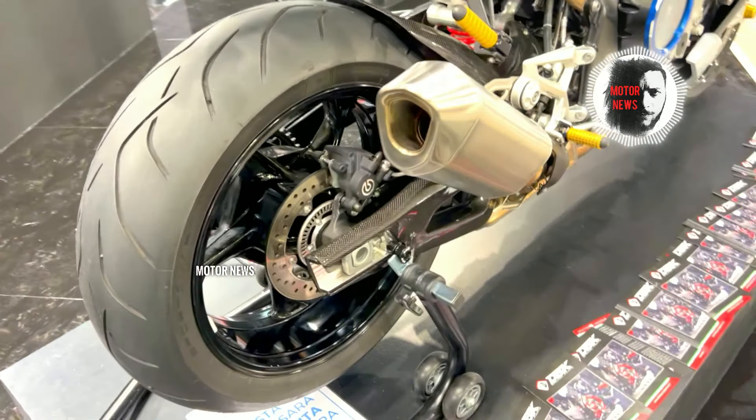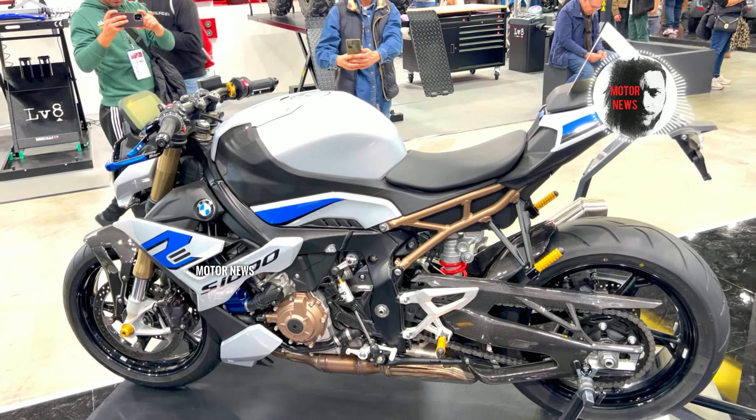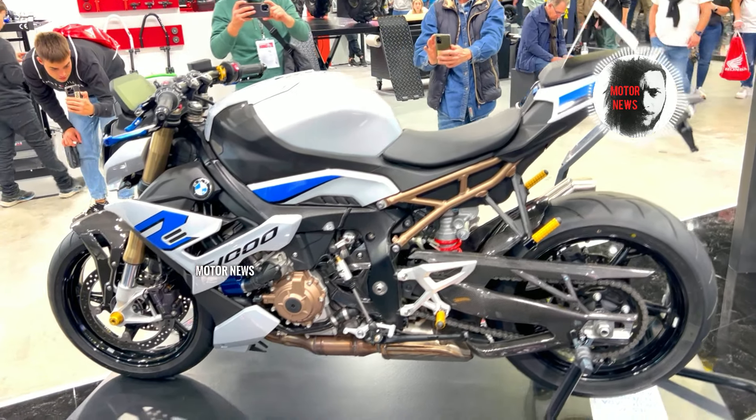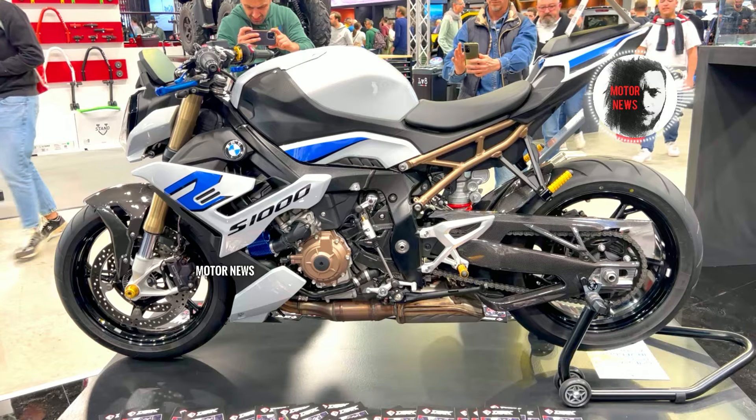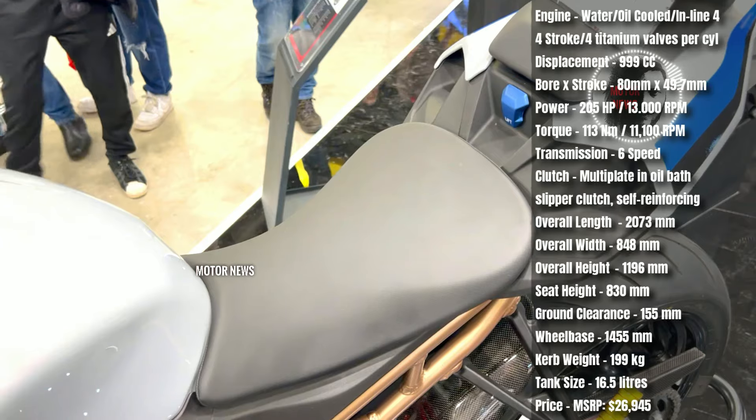A few users have also reported problems related to the gearbox, such as difficulty shifting or unexpected gear changes. There have been sporadic reports of electronic issues ranging from sensor malfunctions to occasional problems with the bike's electronic components.